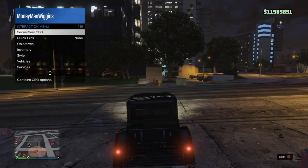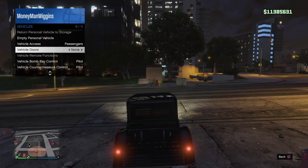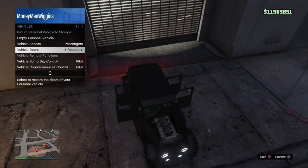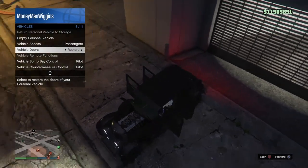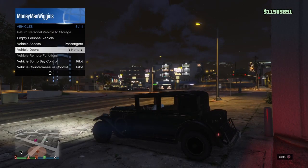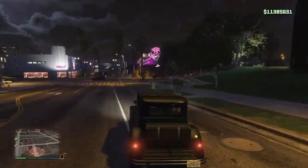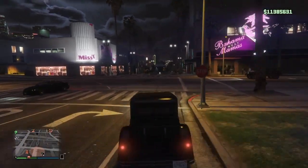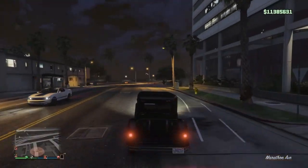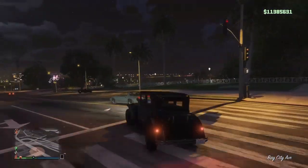We're gonna pop all the guts for y'all real quick — no trunk, but pop all the doors so y'all can see that big old school V12-looking thing under there. Let's close those and get on out of here, take a test drive. Wow, that thing takes off a little bit — got a little takeoff to it. That's how Al Capone was getting up out of there back in the day.